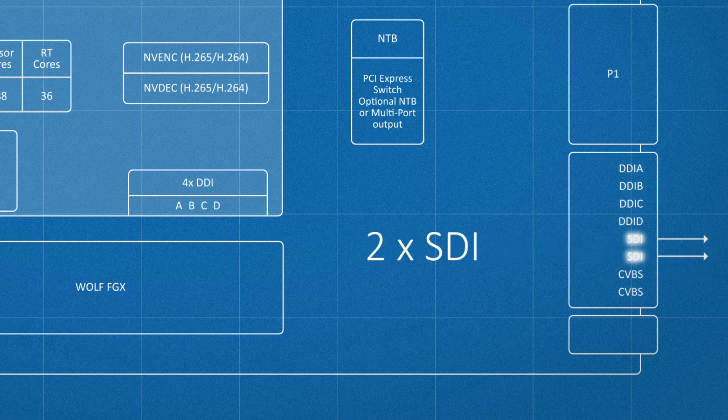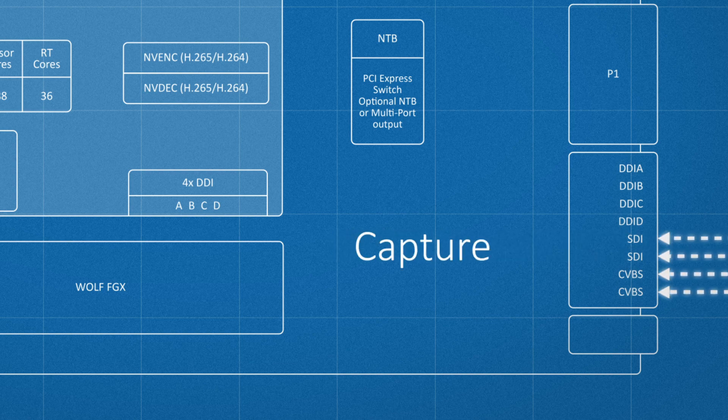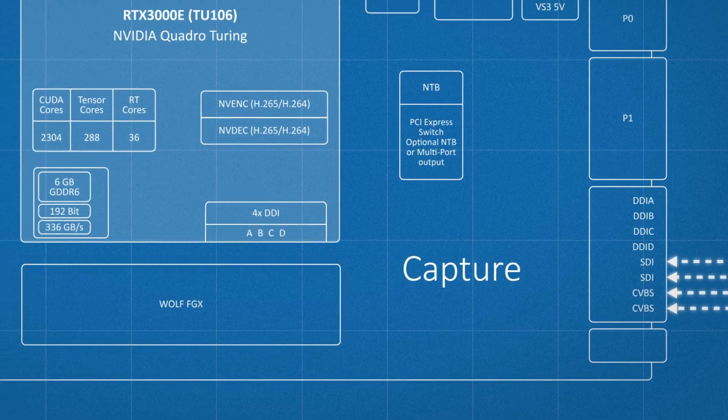The additional digital video outputs are SDI, but these outputs can also be offered in CoExpress or Airink 818. The two analog outputs are CVBS with NTSC or PAL. A future version of this module will also enable the capture of these digital and analog video signals using our FGX technology.